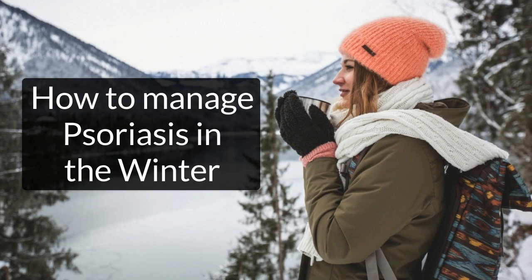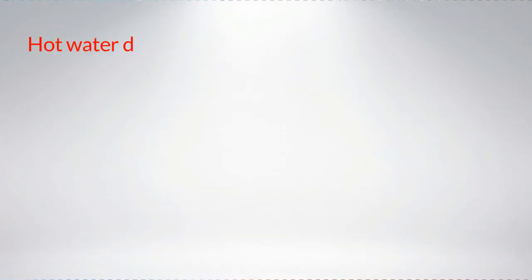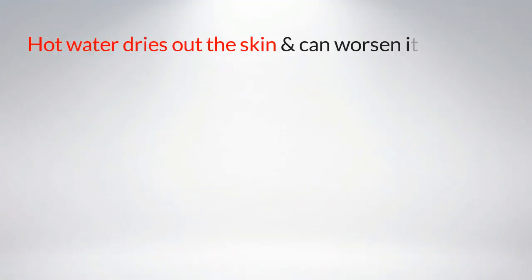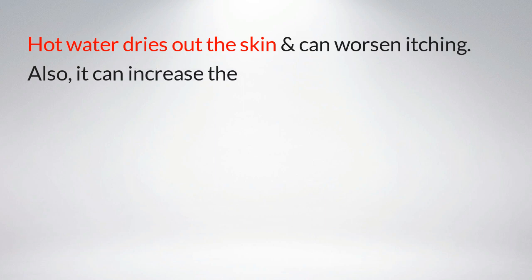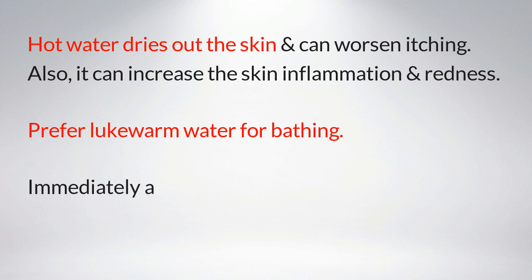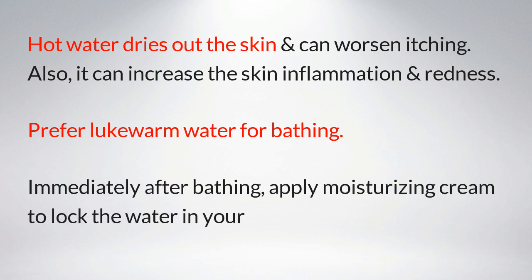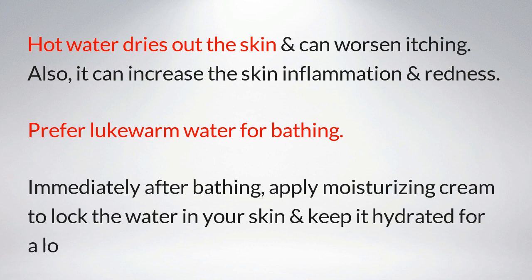Number one: bath or shower in lukewarm water. Avoid hot water baths — hot water dries out the skin and can worsen itching, and it can increase skin inflammation and redness. Prefer lukewarm water for bathing. Immediately after bathing, apply moisturizing cream to lock water in your skin and keep it hydrated for a long time.